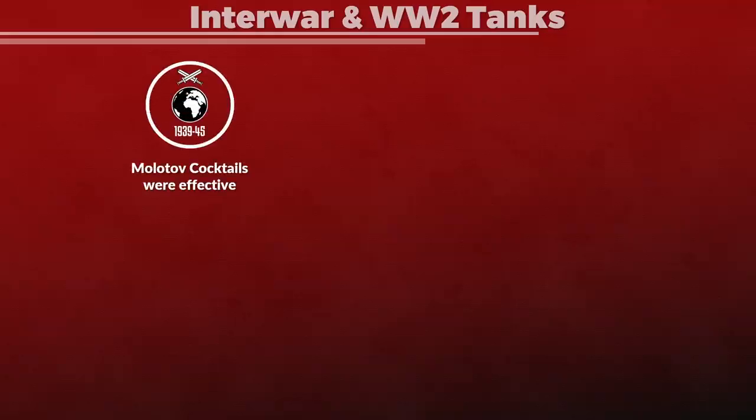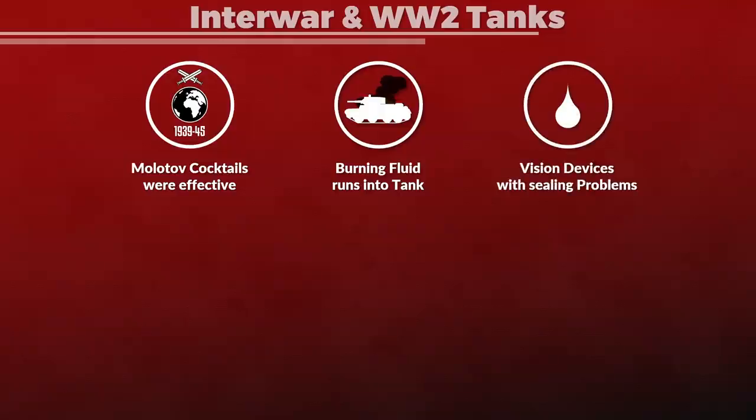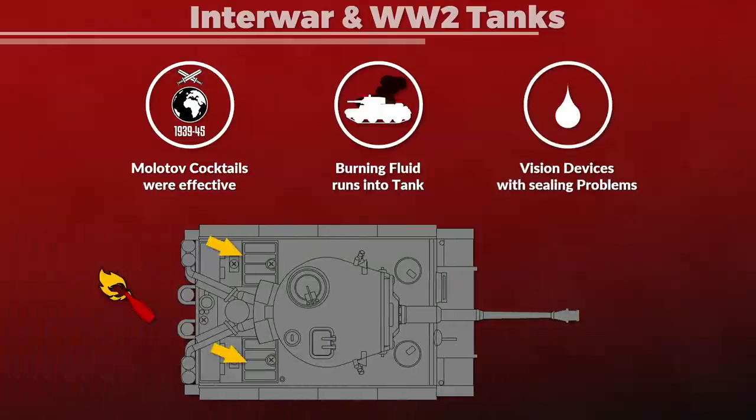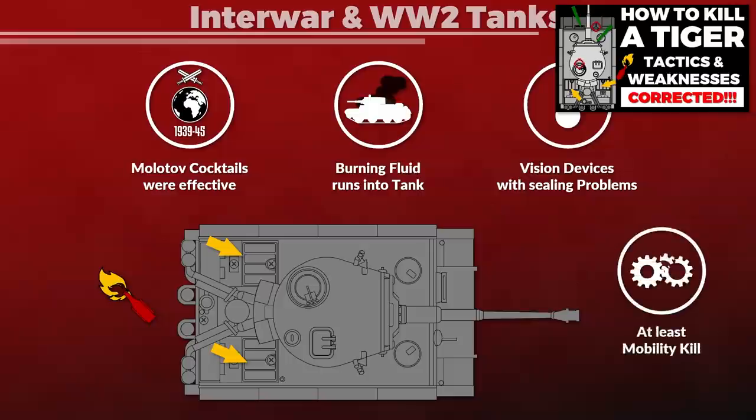With Interwar and World War II tanks, these weapons had various effects — namely, depending on the quality of the welding and hatches, the burning liquid could enter directly into the crew compartment. Also, vision devices like periscopes sometimes had sealing problems as well. Additionally, if the engine deck was hit, the liquid could enter the engine compartment and damage the engine, as discussed in my video on how to kill a Tiger tank, leading to a mobility kill but also setting the tank on fire.